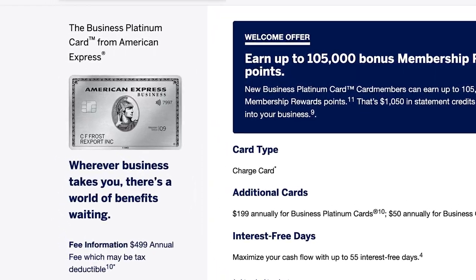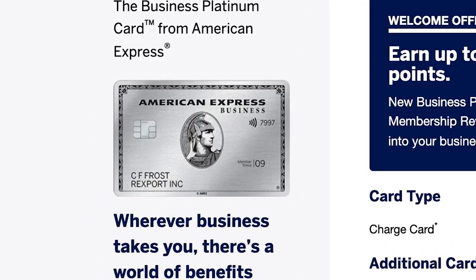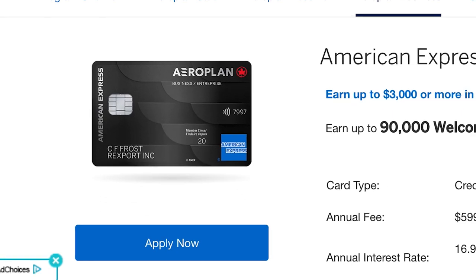Hey everyone, welcome back to the Mark Loxler Experience. Today we're going to do something a little different. I've just applied for a couple of different credit cards — this is all new to me. We're going to do the unboxing. I got two different credit cards, both from American Express, and I'm going to go through the reasons why I chose American Express and why I got these cards. I'll put the referral link down below if you're interested.